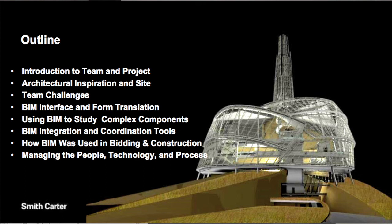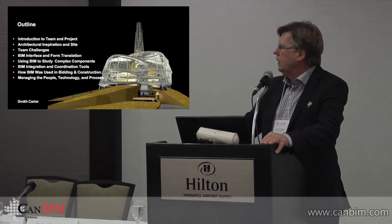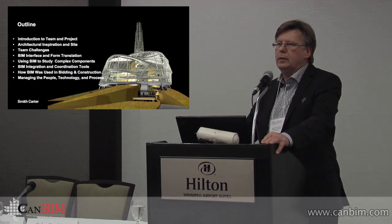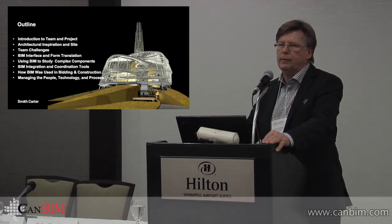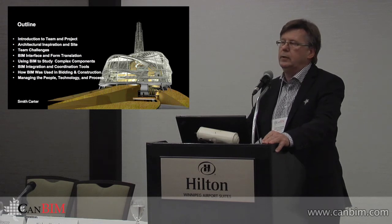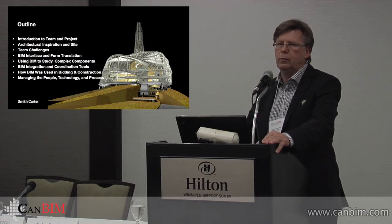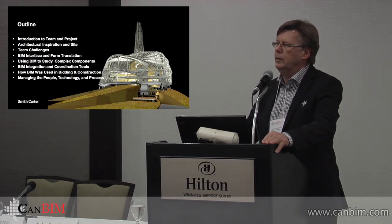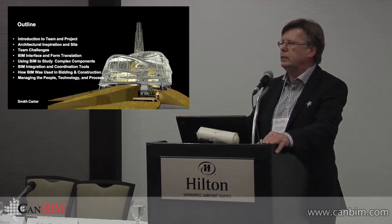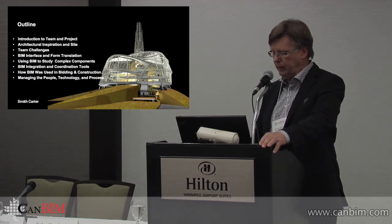I'm going to try and move fairly quickly through that stuff — some of the challenges that we faced and how we developed the modeling and the design. Because this project goes back so many years, a lot of the BIM strategies we had — we were working with Revit, which had just introduced electrical. Mechanical wasn't all that old either. So we had mechanical, electrical, and structural all on one Revit platform, but we were struggling with some early versions of software, and I'm sure there are more advanced techniques out there. But I'm going to show you what we did.